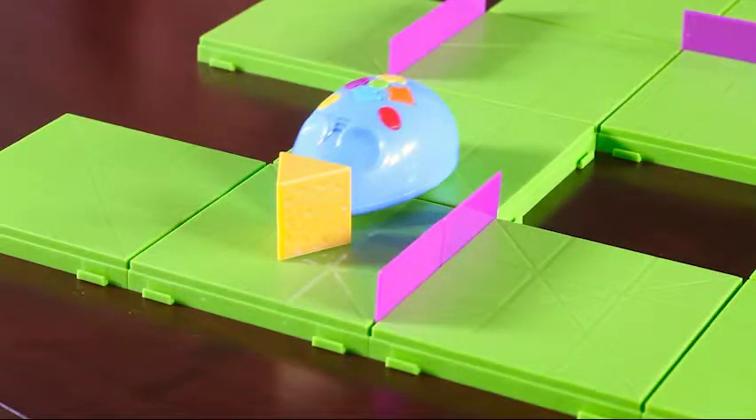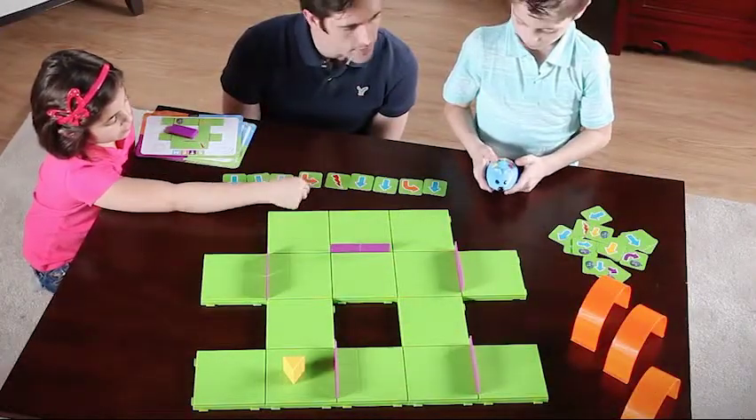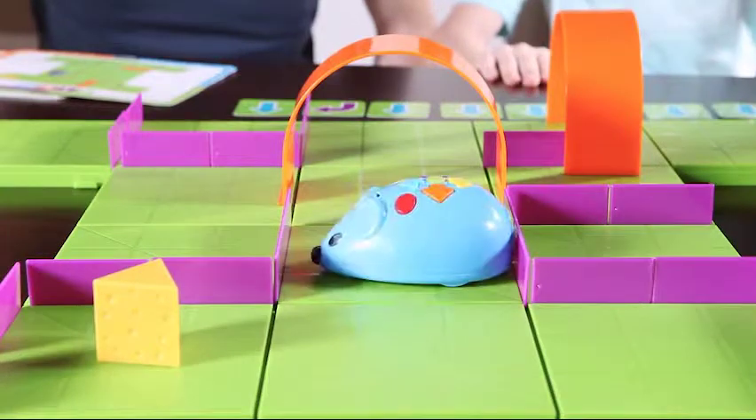Colby automatically lights up and squeaks when he reaches the cheese. Program additional special effects using the flash symbol card and red button. Make a wrong turn? Push the yellow button to start over.